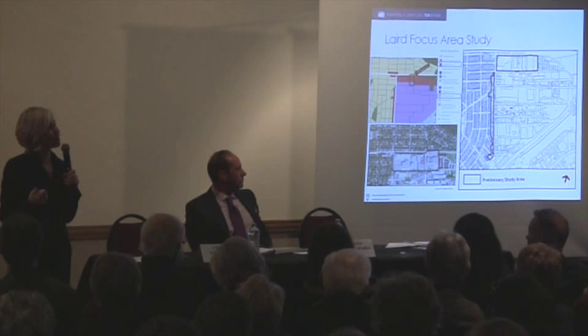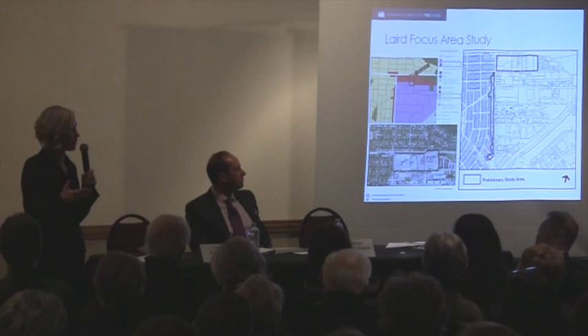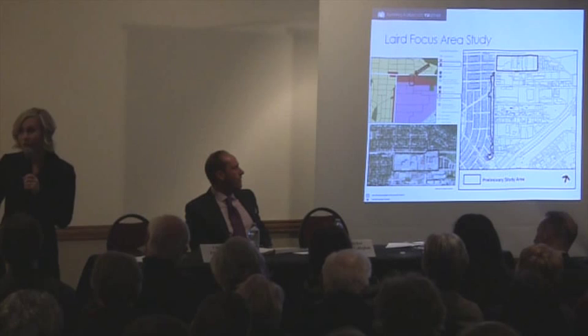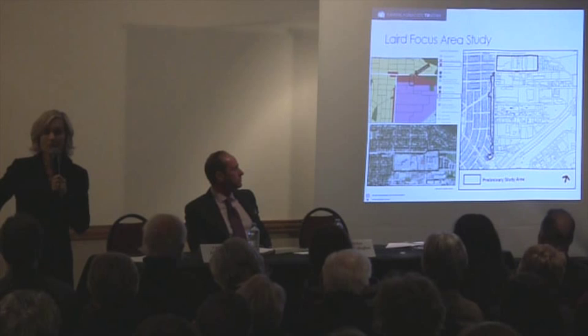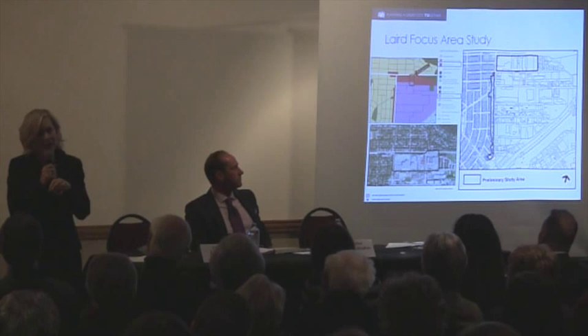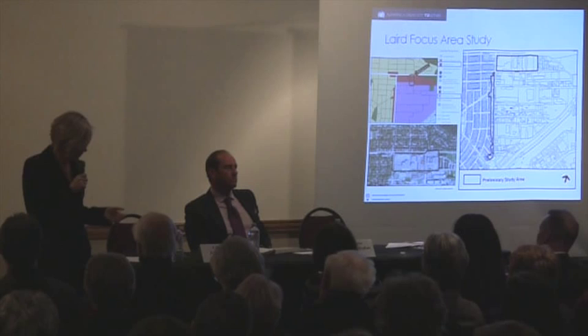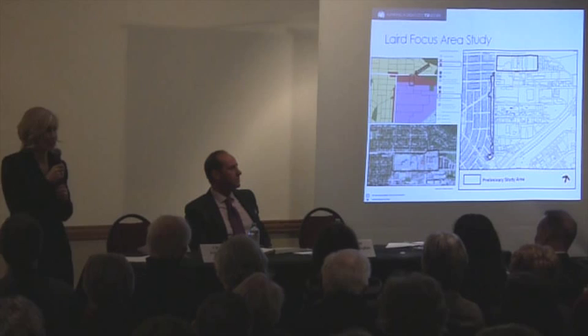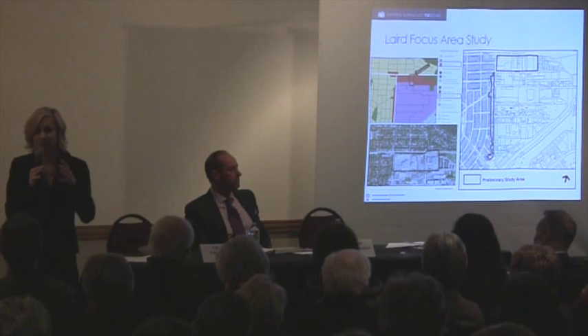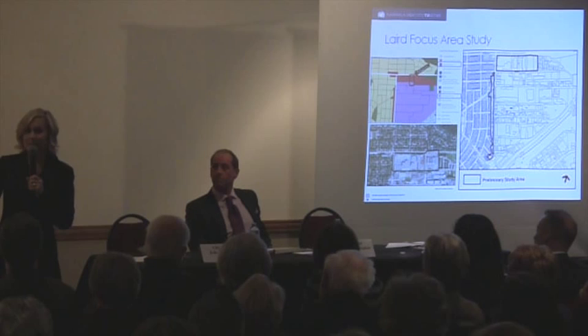We looked at greening the corridor, how people move through it, adding cycling lanes and widening sidewalks, and the built form. All of that was brought before City Council and approved. We identified six focus areas that could accommodate more intensification than the majority of the corridor, and Laird is one of those focus areas identified in Eglinton Connects. It was approved by City Council in policy, and the planning policy clearly articulated that the next step is to create a detailed plan.